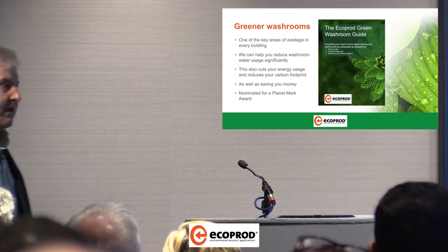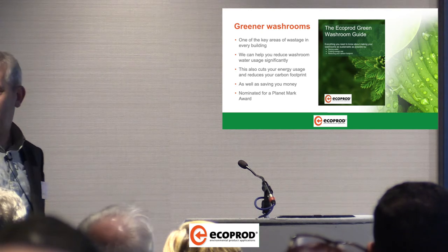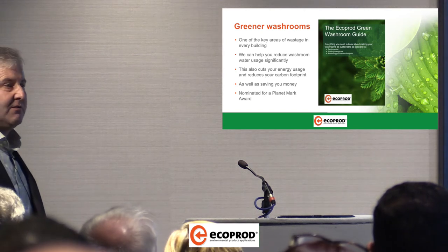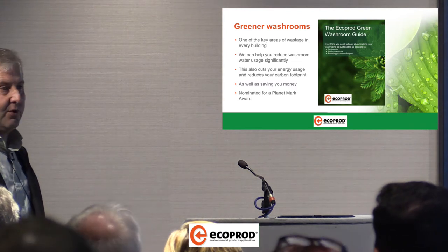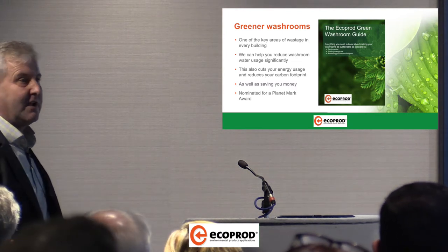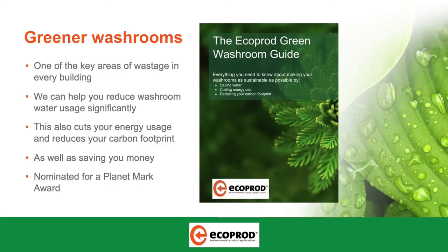As Jake has just said, there is a significant amount of carbon related to water. There is an industry recognized formula based on the actual volume of water you're using or saving. But as Jake alluded to, you've also got all the ancillary items of carbon attached to the delivery of water. And it's basic common sense — it's going to save you money.